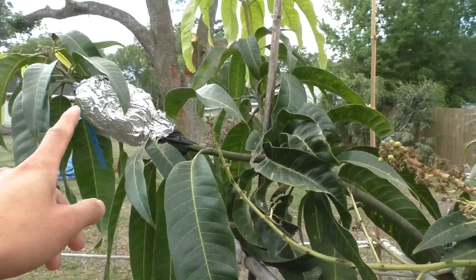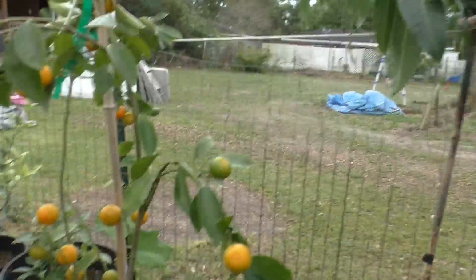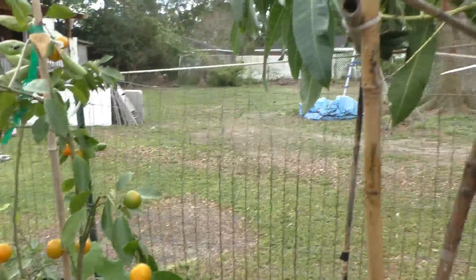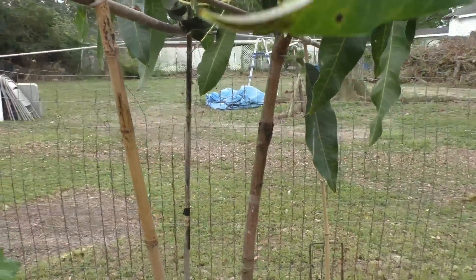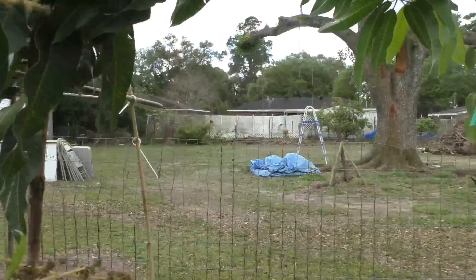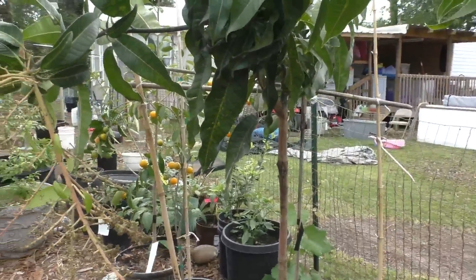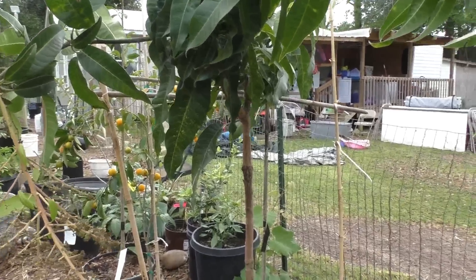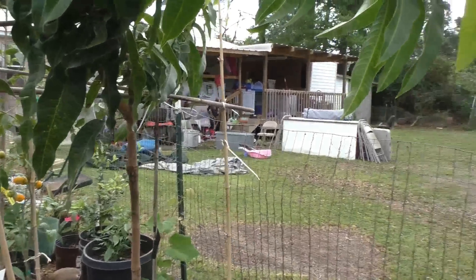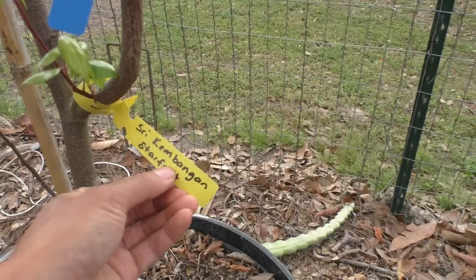Over here we see some more young mangoes. I tried air layering again — I did it one time over here and as you can see it dried down and died. So I tried again. The reason is that this particular mango I purchased online — any trees I own here are pretty expensive. By the time it gets to you with shipping it might cost $100, so I want to air layer it so in case it dies I can still have another tree from it.